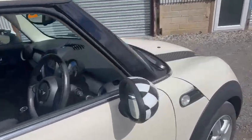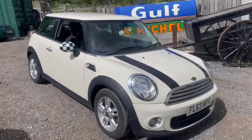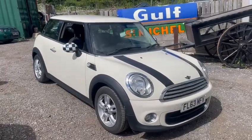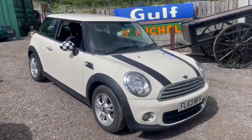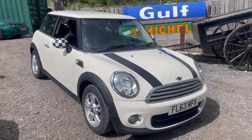Not a bad little car guys. Paperwork wise, the lady's just dropped it off in the office. Believe it drove into the sale. So yeah, come down, have a look, see what you think and go from there.